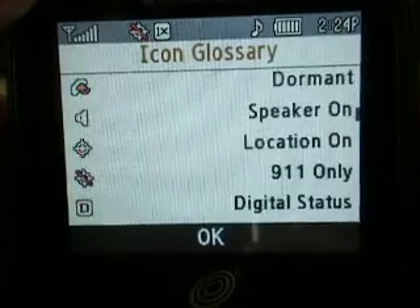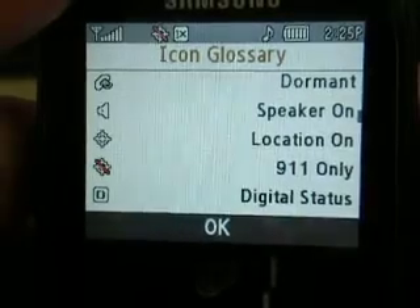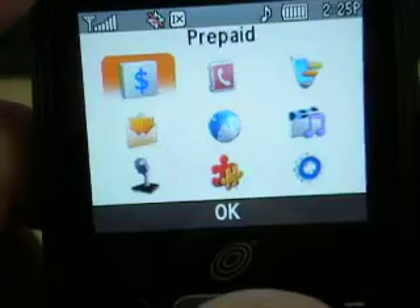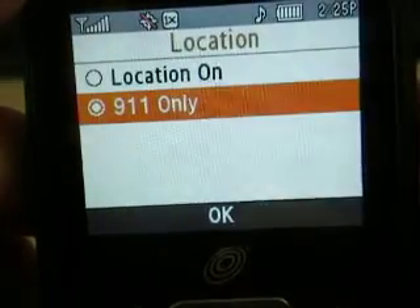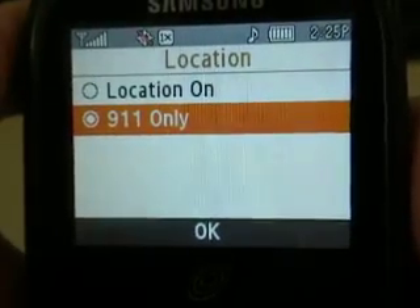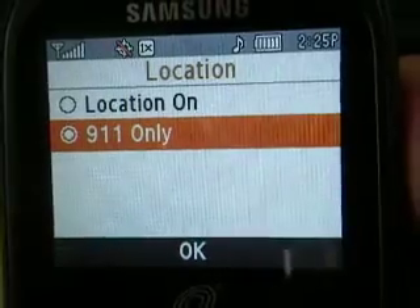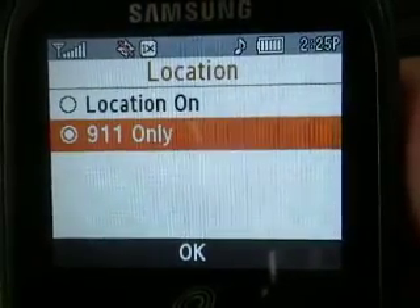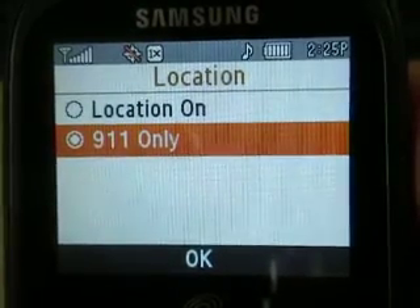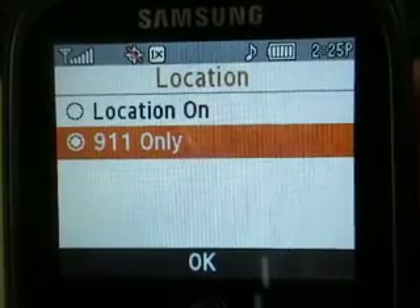Let's go back to the location setting. What this does — when you make a call, it's set right now on 911 only, which means it's sending out a locator beacon. It sends out a GPS signal that law enforcement, or whoever it might be, is able to pick up on.